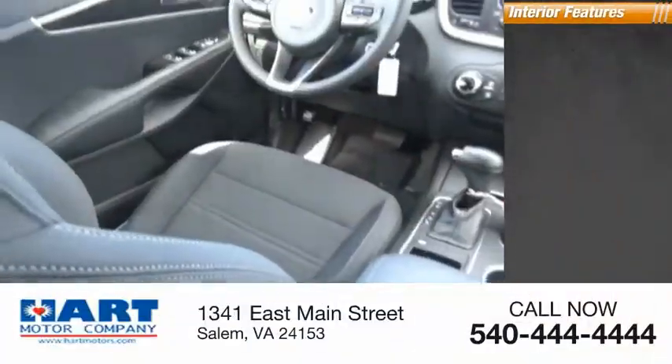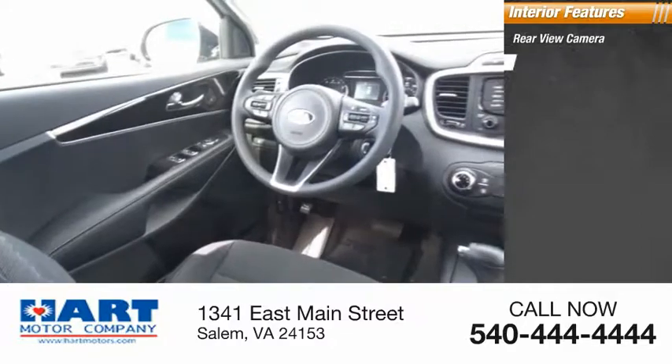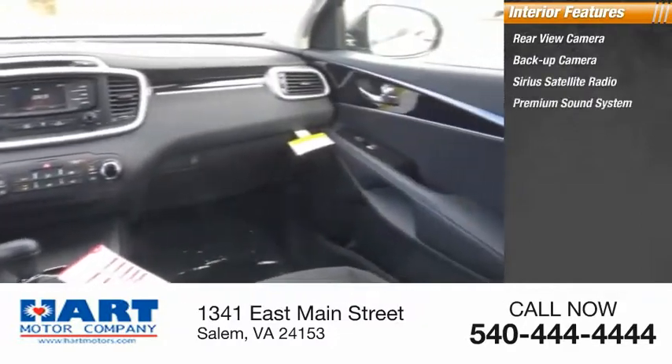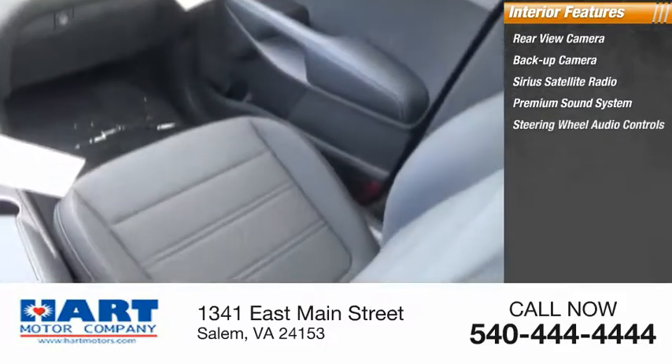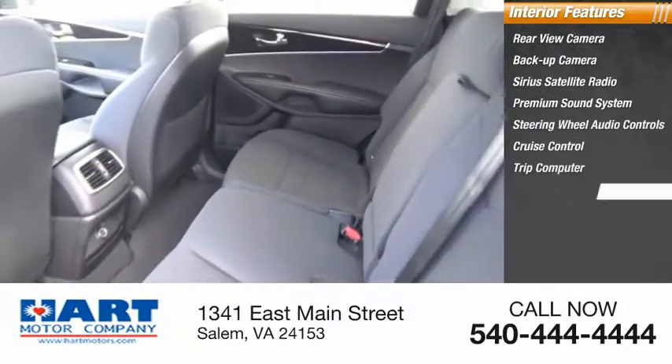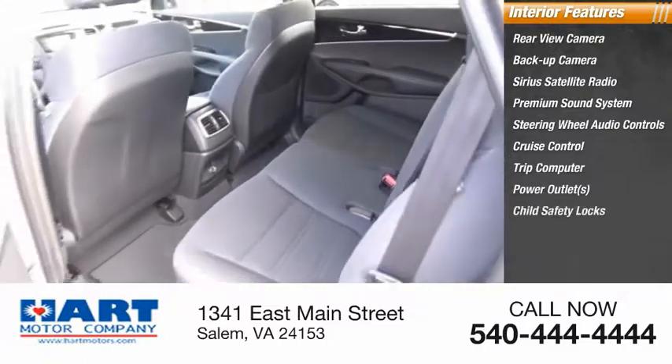Inside you'll find a rear view camera, backup camera, Sirius satellite radio, premium sound system, steering wheel audio controls, cruise control, trip computer, power outlets, child safety locks, and power door locks.